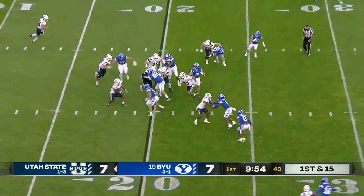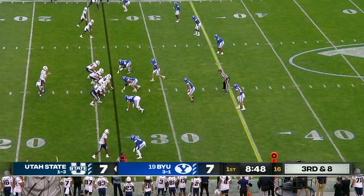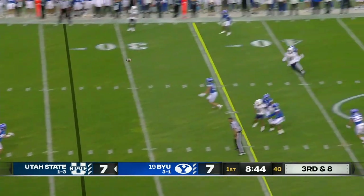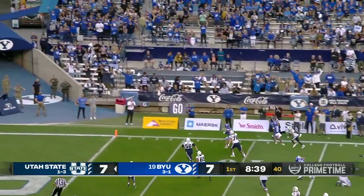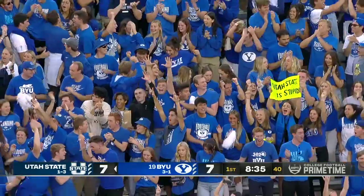First and 15. That's Calvin Tyler going nowhere. He could be out of this football game. Third and long — the guy's going to get intercepted. Picked off! It's Tule, Max Tule to the end zone. BYU touchdown.